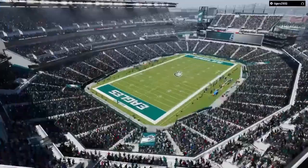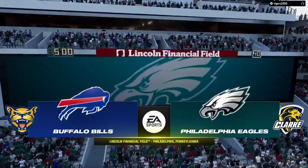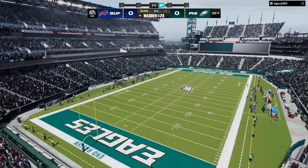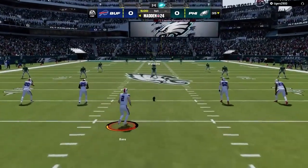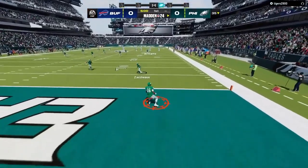We're at the home of the Super Bowl 52 champions — Lincoln Financial Field in Philadelphia, PA. Coming up, we've got what should prove to be a good one as it'll be the Buffalo Bills taking on the Philadelphia Eagles. Tyler Bass about ready to get us going, and off we go from Lincoln Financial Field.